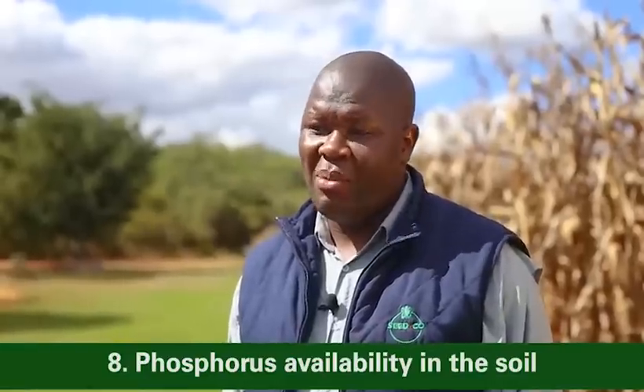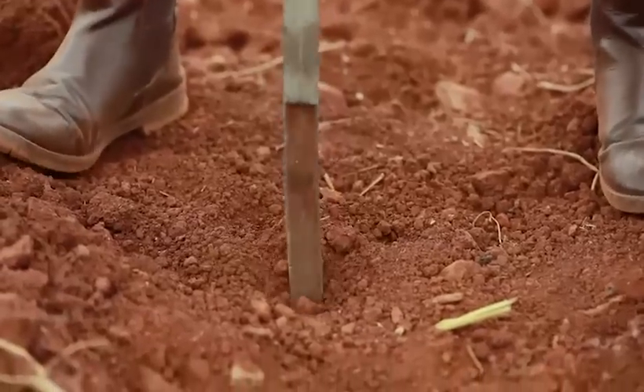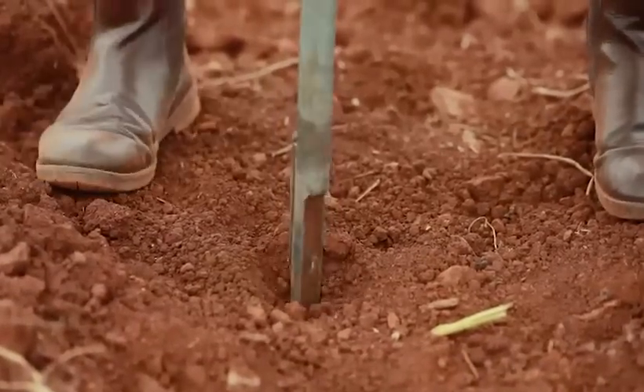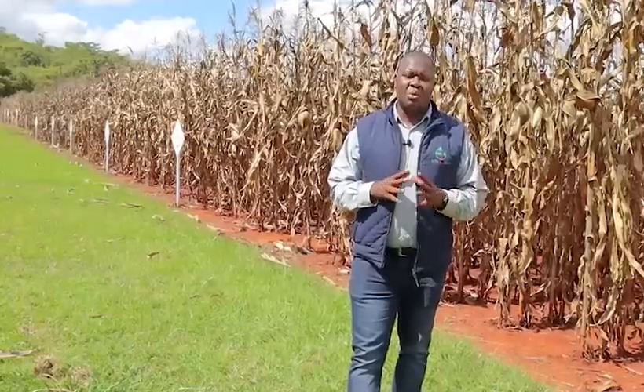Point number eight, phosphorus availability in the soil. Farmers should always sample their soils for analysis to determine the levels of phosphorus in the soil. The optimum phosphorus level should be more than 25 parts per million for sustainable maize production. Any phosphorus deficiencies should be addressed promptly.